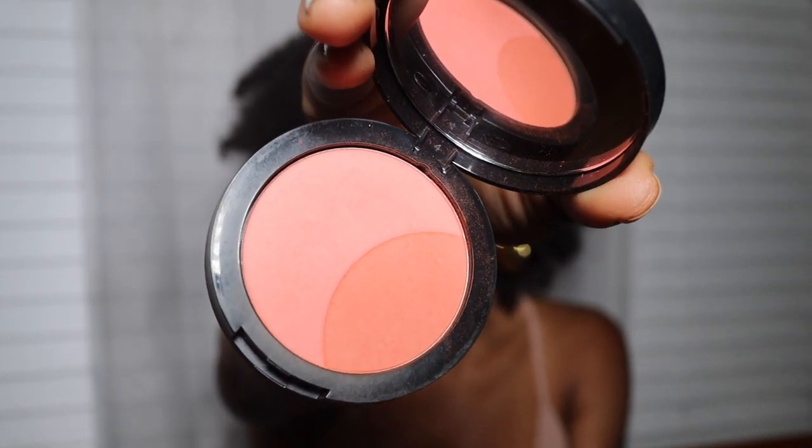The first one is the Peach Blossom blush from Sephora Collection. This blush is so freaking good — I saw my friend using it and loved the color on her skin. She told me it was Peach Blossom from Sephora Collection and I immediately purchased it, I think during the Sephora Spring Savings Event. I love it because it gives options: you can use the lighter side, the darker side, or combine the two. I usually combine them because I love the mixture of the two colors on my skin.